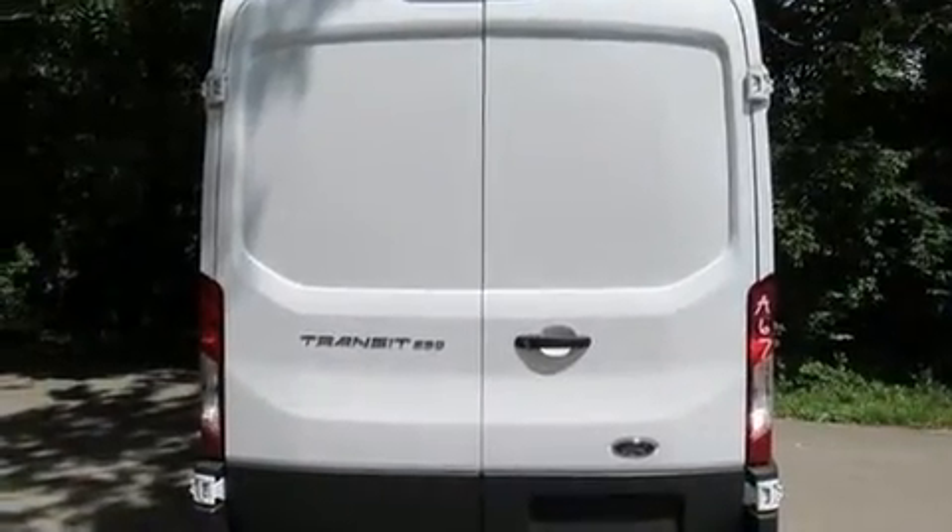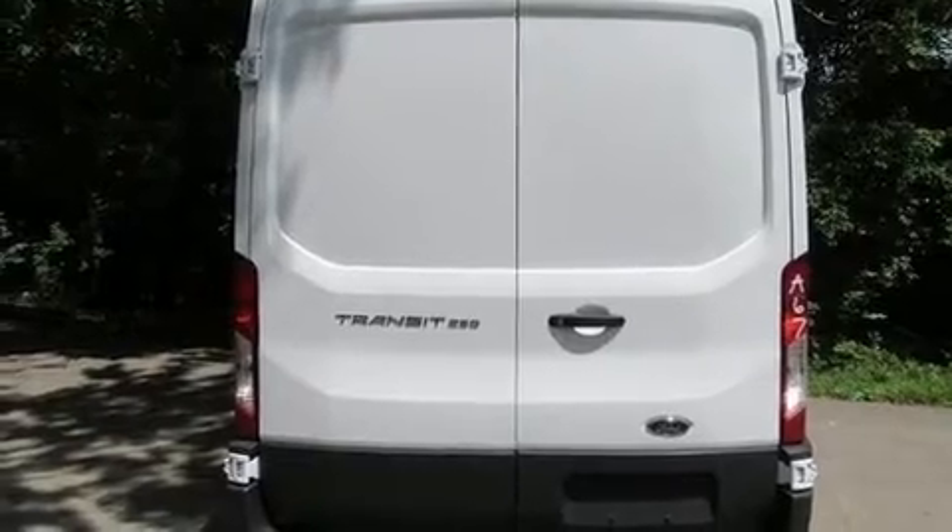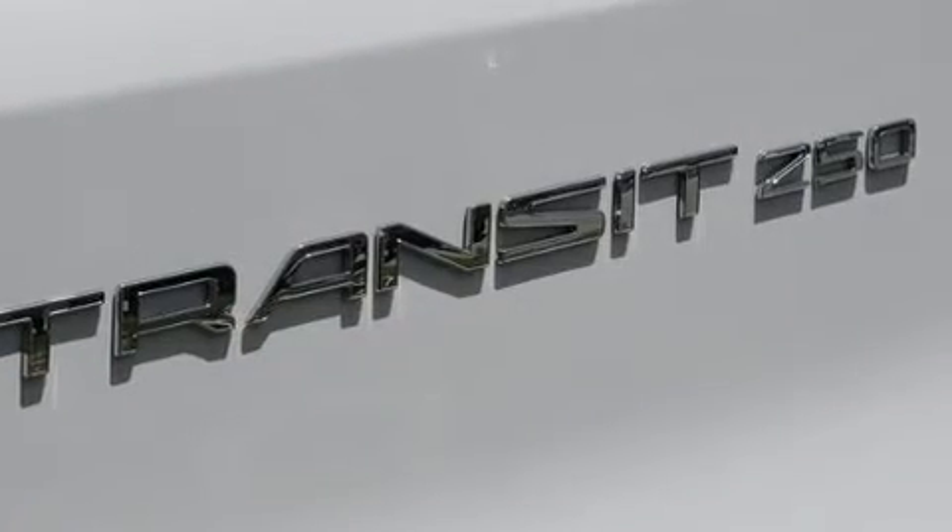Top features include power windows, one-touch window functionality, variably intermittent wipers, remote keyless entry, and more.